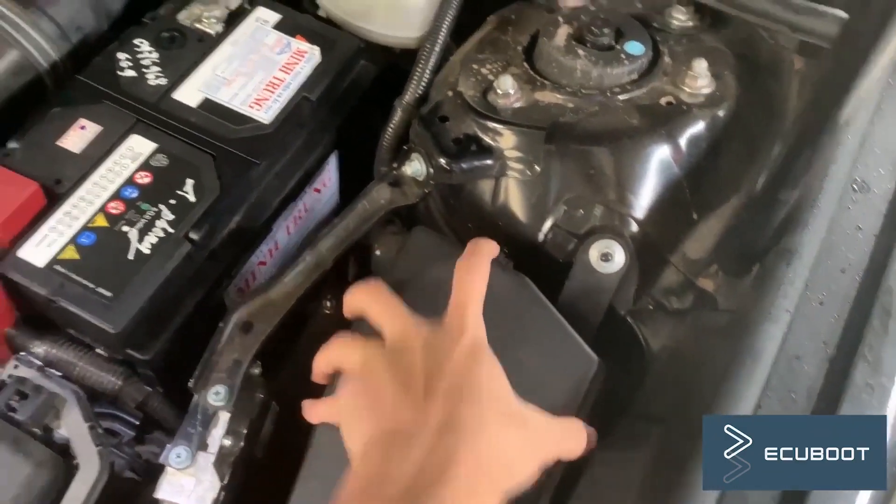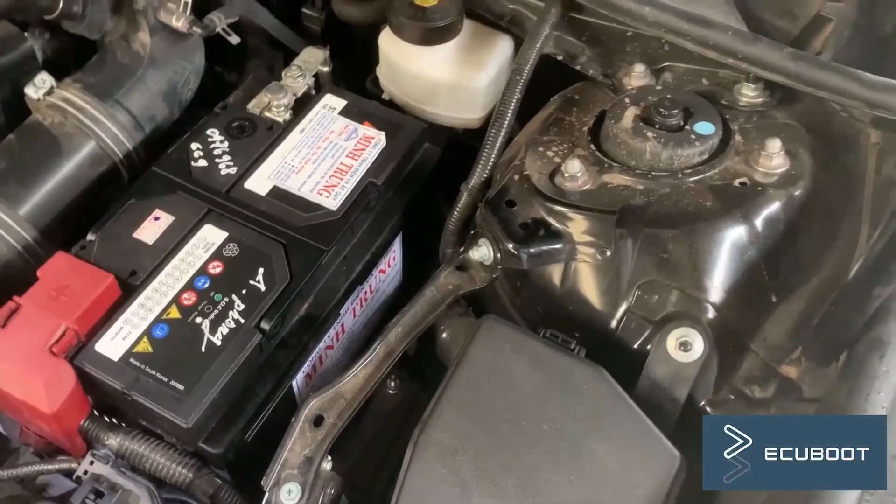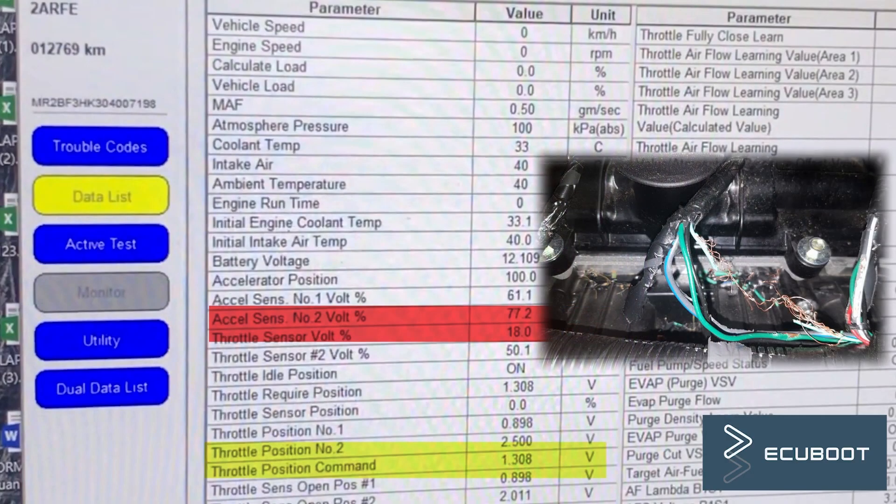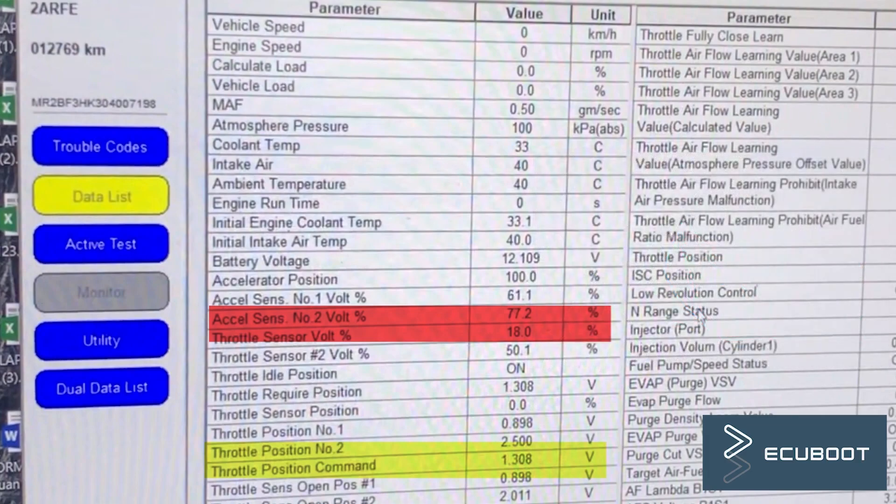Off camera, I've checked the fuse and it's perfectly fine. The TPS could be broken, but since this car is the newest model, it's not likely to happen. So it all comes down to the wire. After some investigations, we found there's a short circuit in the wire due to a mouse bite.